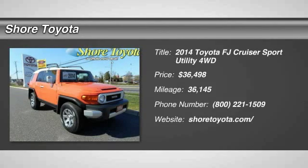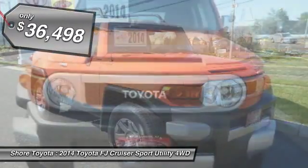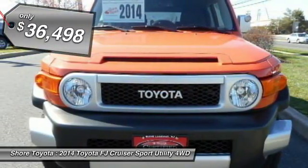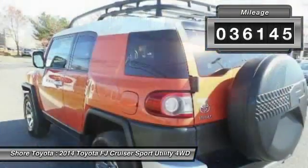The 2014 Toyota FJ Cruiser. It's rugged and sleek and stylish in an unimposing way, and is priced below $40,000. This vehicle has less than 40,000 miles.